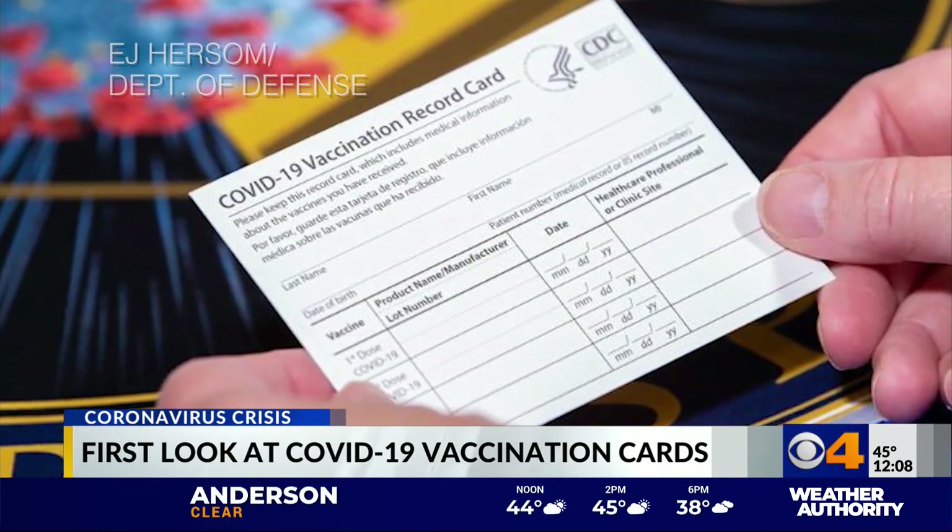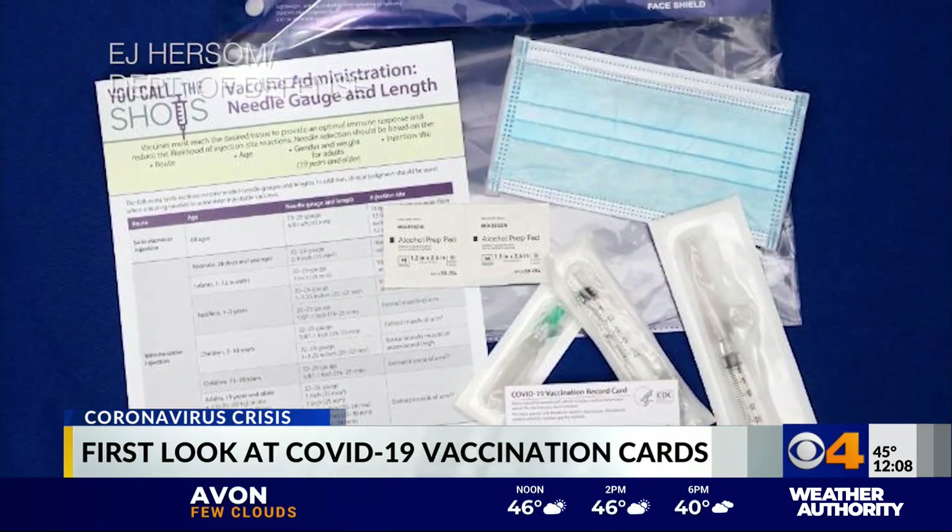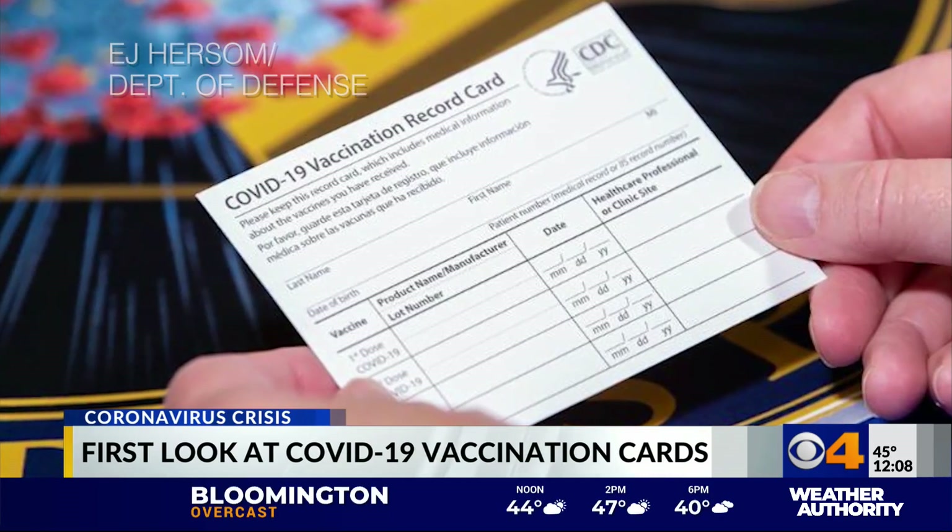Vaccination clinics will also report to the state immunization registries which vaccine was given. Every dose administered will then be reported to the CDC.